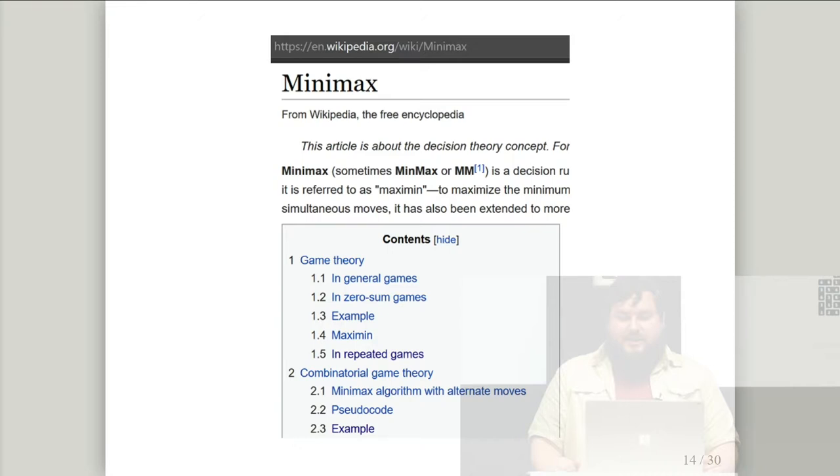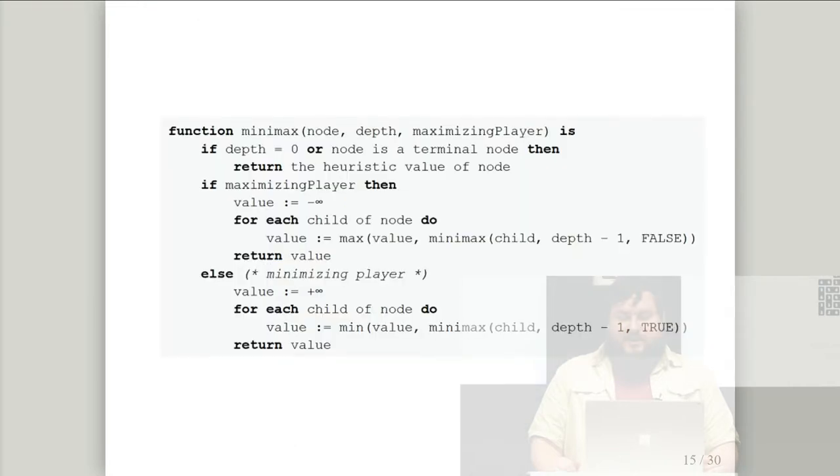Minimax is really just what was described: minimizing the maximum number of something, and optimizing the worst case. The Wikipedia article is a really good summary — if you have just a little math background, this page will make sense to you. A word jumped out at me: 'pseudocode.' And doesn't Python pretty much look just like pseudocode? So we jump right to section 2.2.